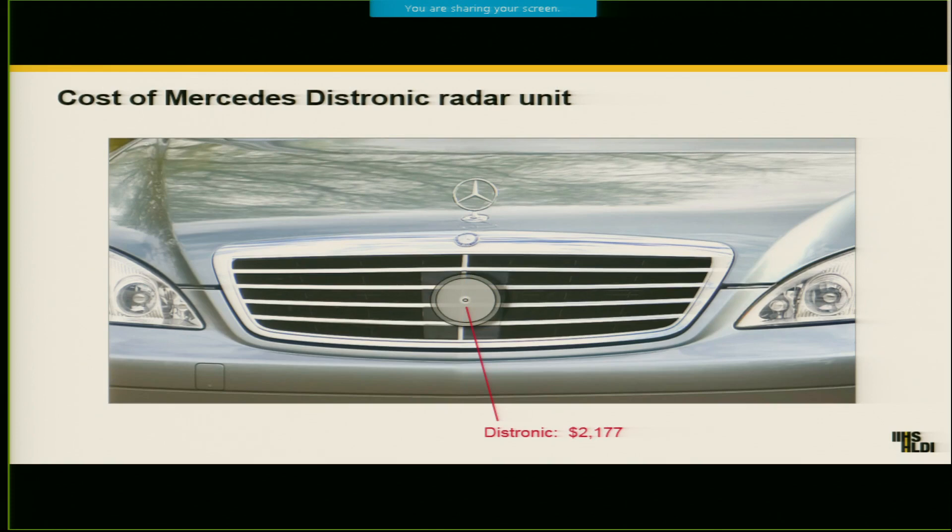That's because some of these technologies are expensive and they're in kind of vulnerable places and get damaged a lot. For example, this shows one of the radar units on a Mercedes, and it's right there in the front of the car and it costs $2,000 to replace when it's damaged. So for some of these vehicles overall, even though they're crashing less, the overall picture is that they're actually costing insurers more, at least when it comes to collision claim coverage. That's something that can be a barrier for insurers — there can be technologies that are good for safety and reduce crashes, but that actually cost them more for insuring.